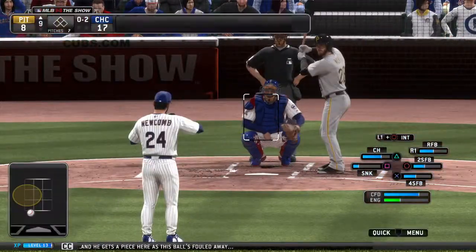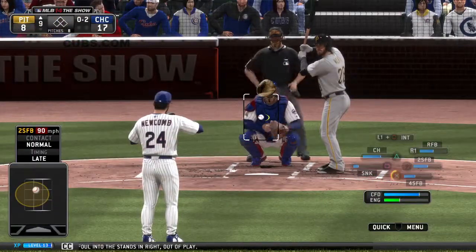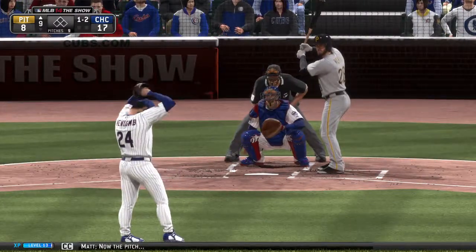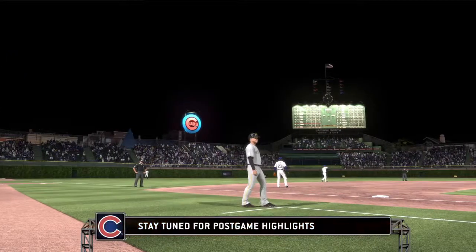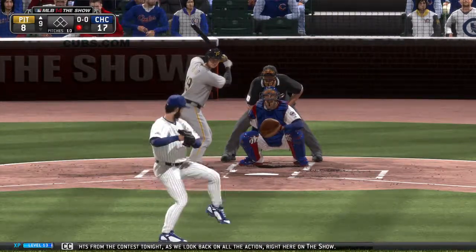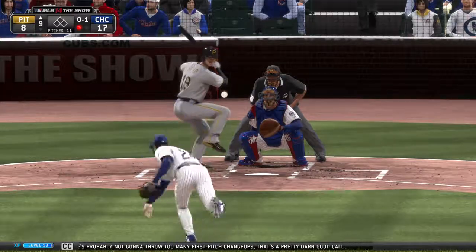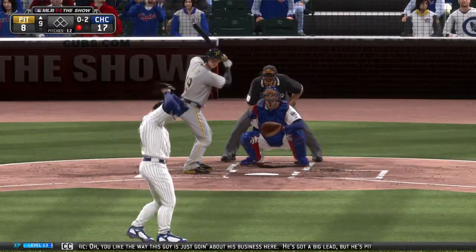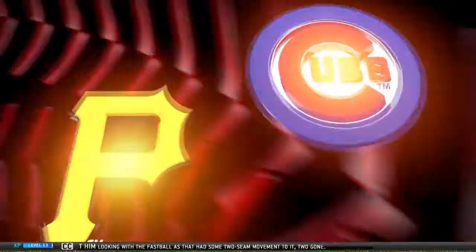He gets a piece here as this ball is fouled away, then sliced foul into the stands in right. Tried to get him to go after one below the knees, but it's 1-2. Now the pitch — got him. Joey Votto comes on with one gone as he looks at a called strike one. Probably not going to throw too many first-pitch changeups — that's a pretty darn good call. Swung on and missed as they jump ahead of Votto, 0-2. This guy is going about his business — he's got a big lead but he's pitching like it's a tie game in the ninth. Got him looking with the fastball as that had some two-seam movement to it — two gone.